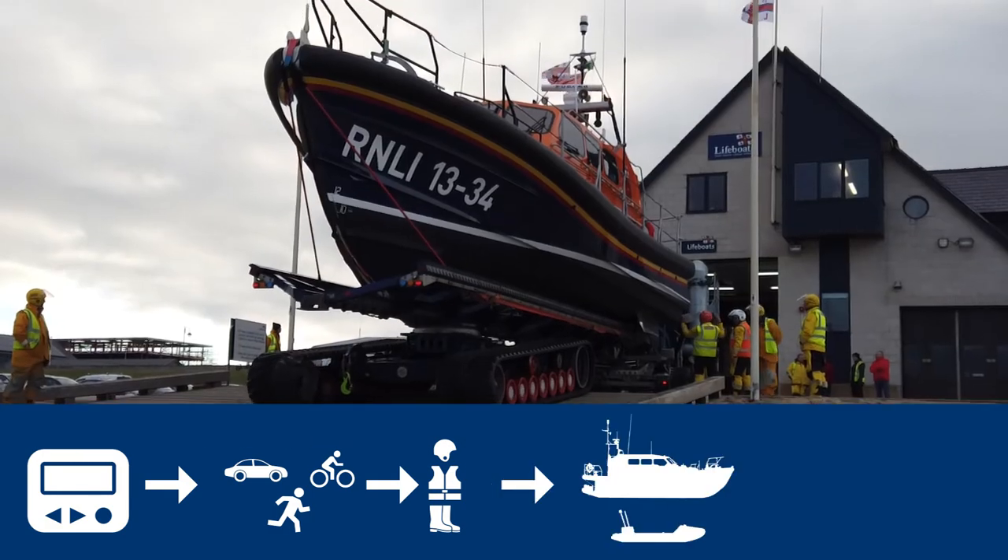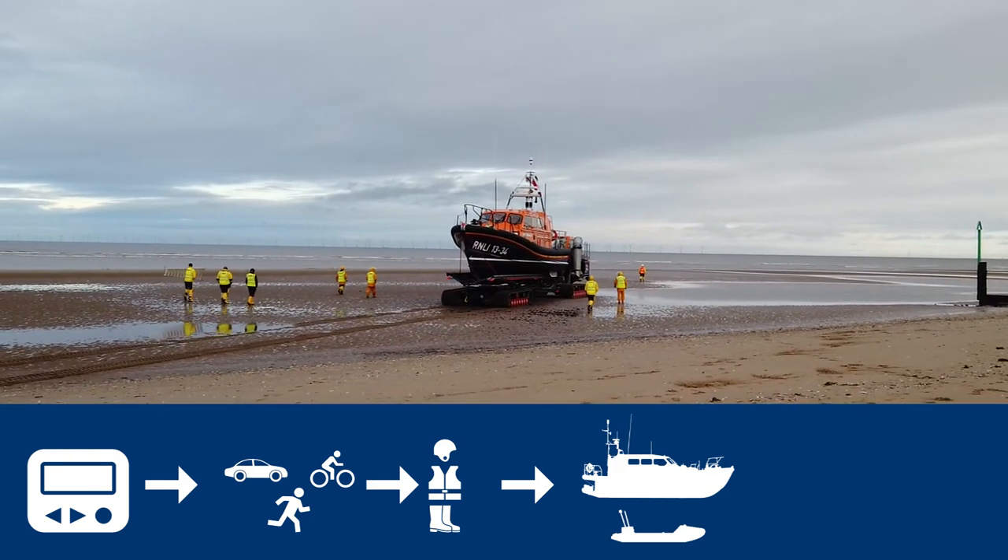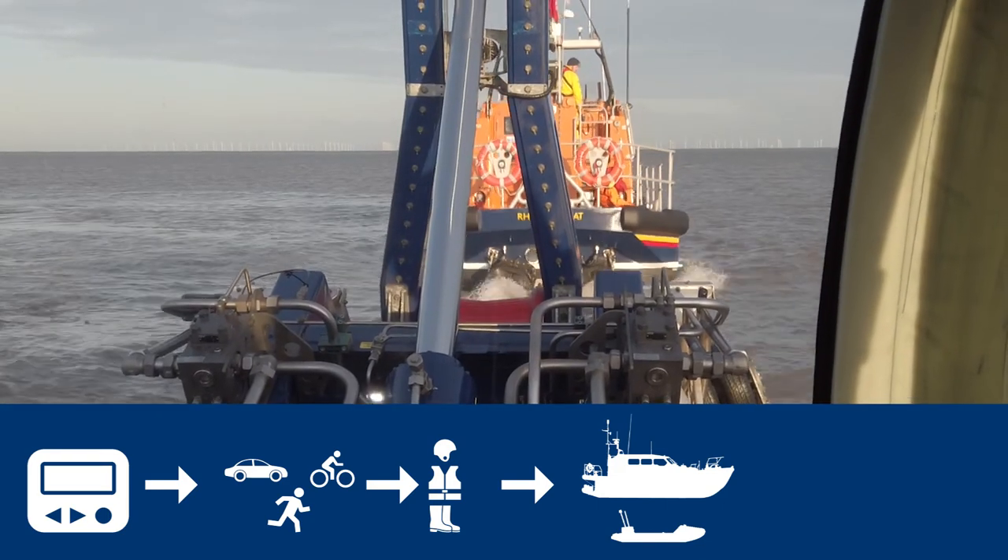The crew then puts on their personal protective equipment. Once the crew are ready and the lifeboats are prepared to go to sea, with help from the shore crew volunteers, the boats are taken down the beach to launch and carry out the search and rescue operation. Hi there Coastguard, this is the lifeboat. We have launched on service, you've sent my crew list over.